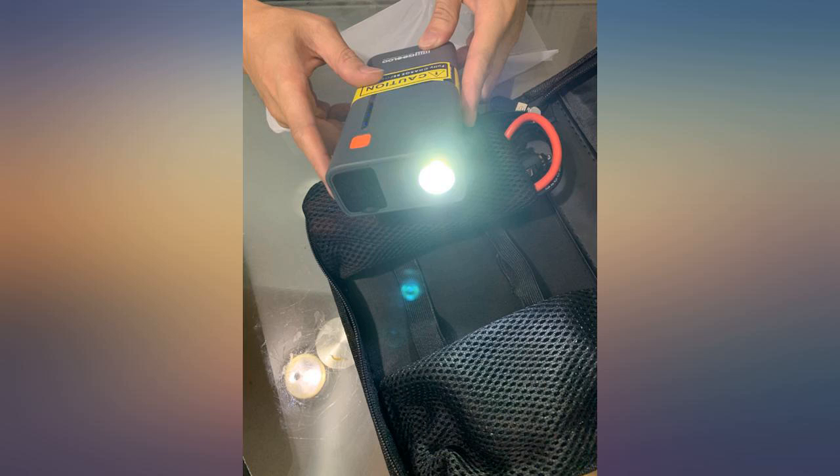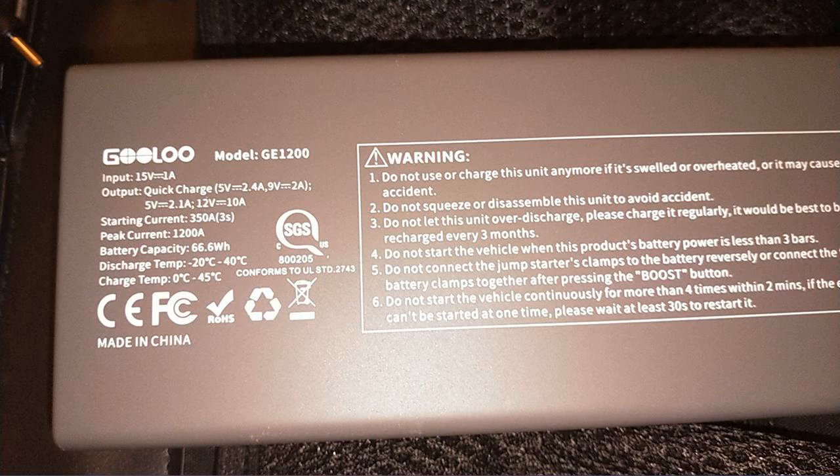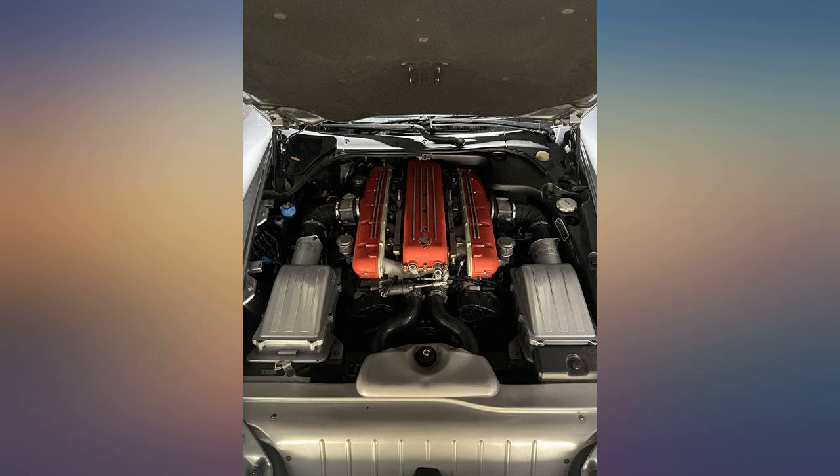I work for an emergency service company and I am also a master auto tech that's changed fields. I bought this little thing on a whim — I tell you what, this little thing is awesome. I have used it to charge my phones as well as start several cars. This thing will jump a car extremely quickly.